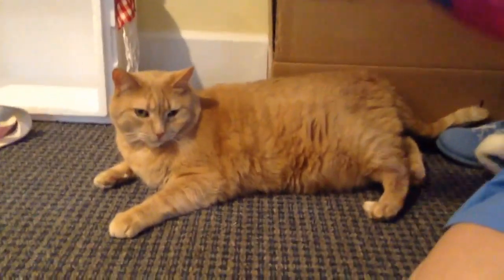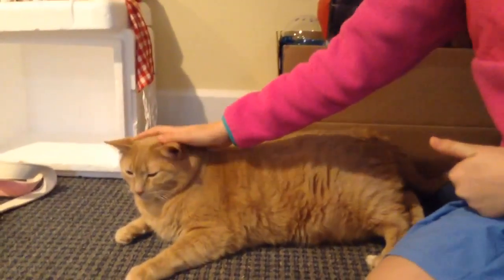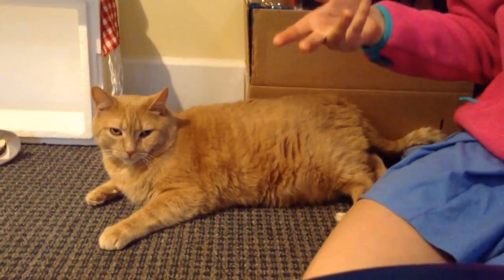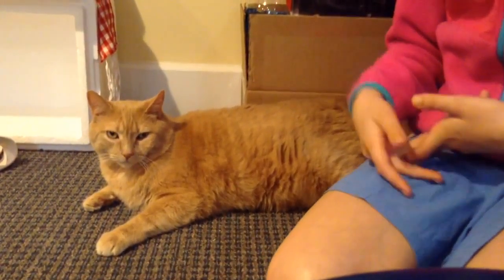He is 12 years old, and he is an orange tabby cat, and he's very fat, as you can tell. Let me just tell you some cool facts and clips and stuff about him.